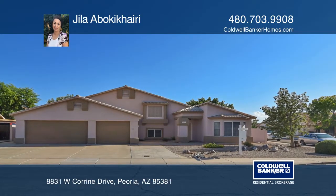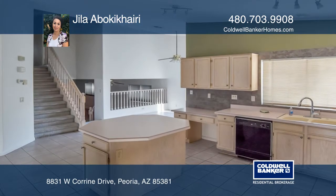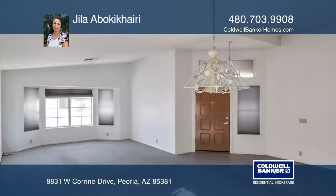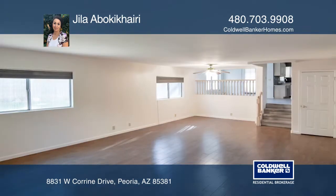This is a spacious five bedroom, three full bath tri-level home that's located in a very desirable area. There's a large kitchen with a breakfast bar and a huge family room that can accommodate a large number of people.